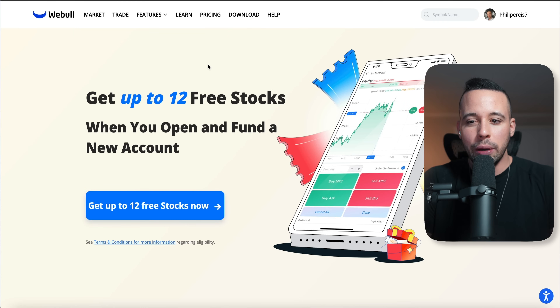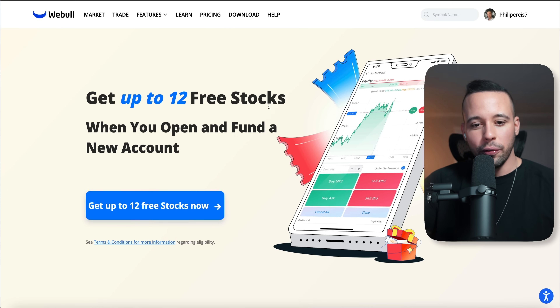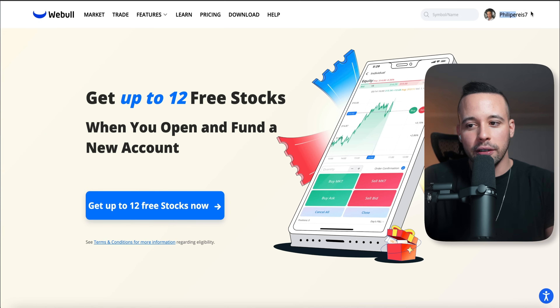When you click the links, the Webull one you can create on your computer or your phone. But CashApp has to be done on an app. When you click the link, they're actually giving up to 12 free stocks. All you have to do is get up to 12 free stocks and it's going to take you to a web page where you can create your own account. I already have my account logged in, so I have a link for you in the text file that's going to teach you step by step how to do that.